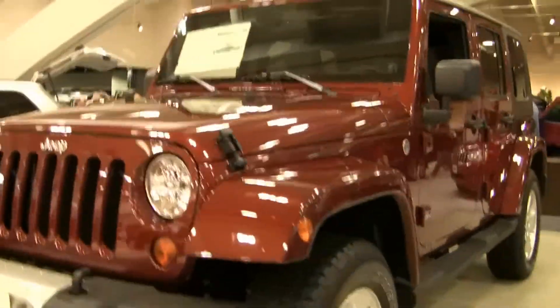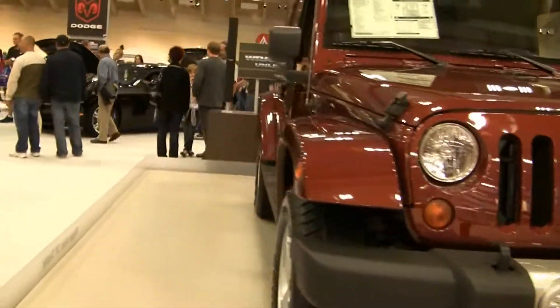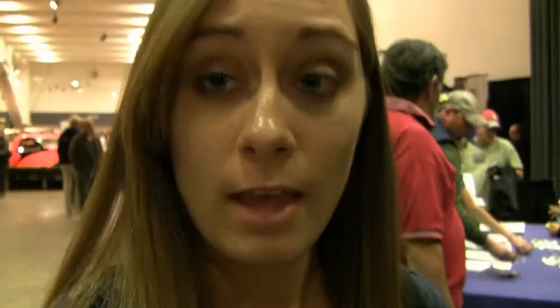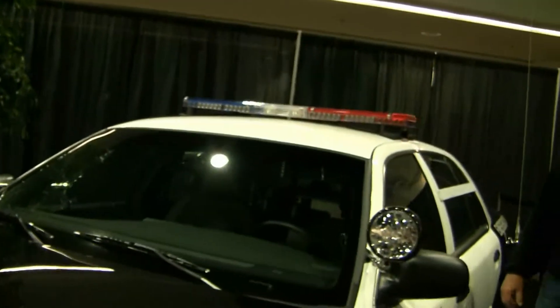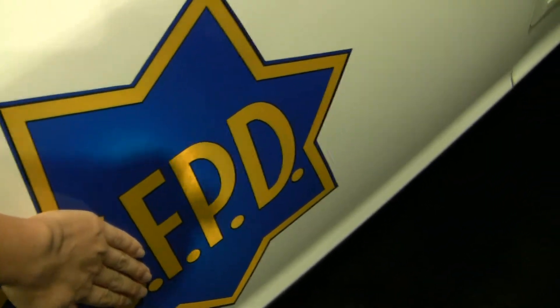Our next car is Emmett's Jeep, and here it is. This is kind of a newer version of it, but it's pretty nice looking. Well, I just found one car I didn't expect to find — a police cruiser, except it's for San Francisco PD. But here we go — Forks Police Department, that's what I think that meant.